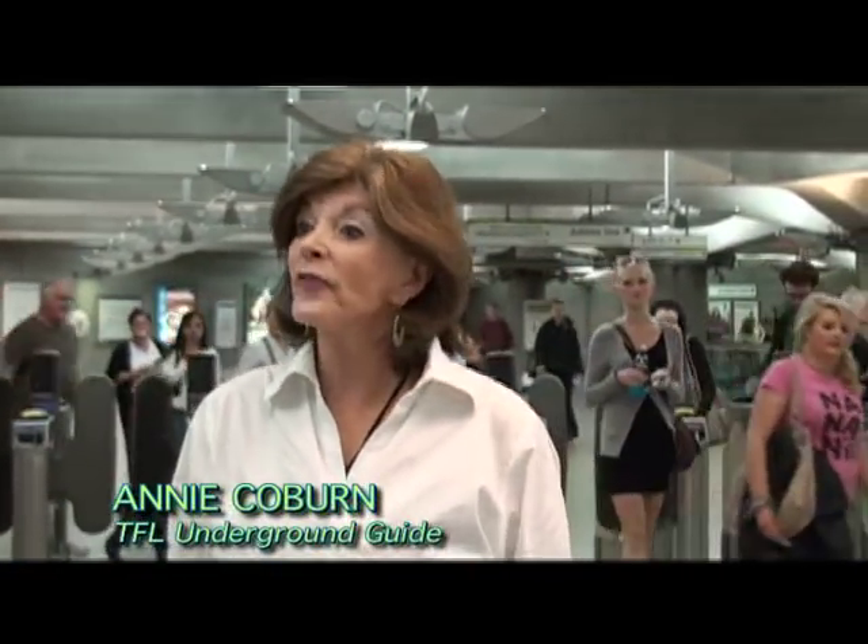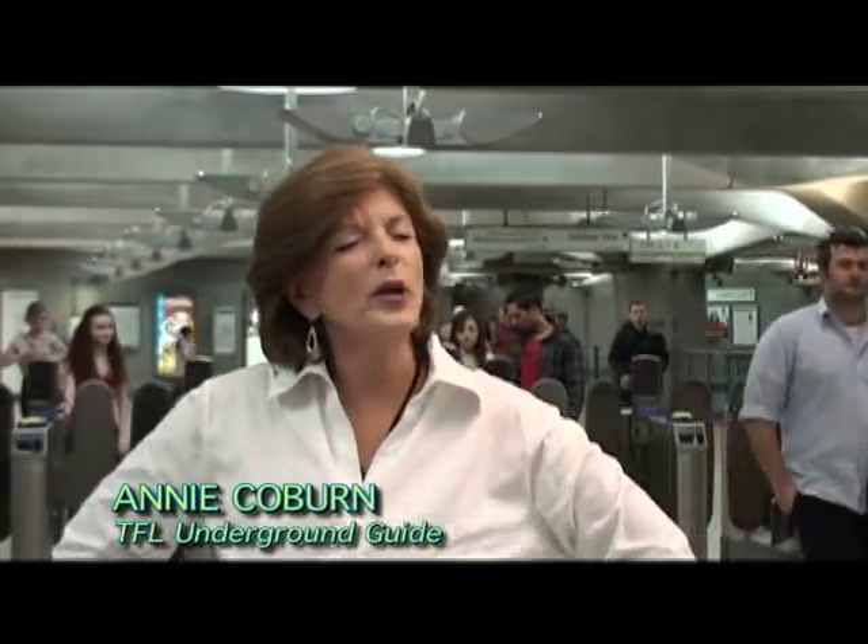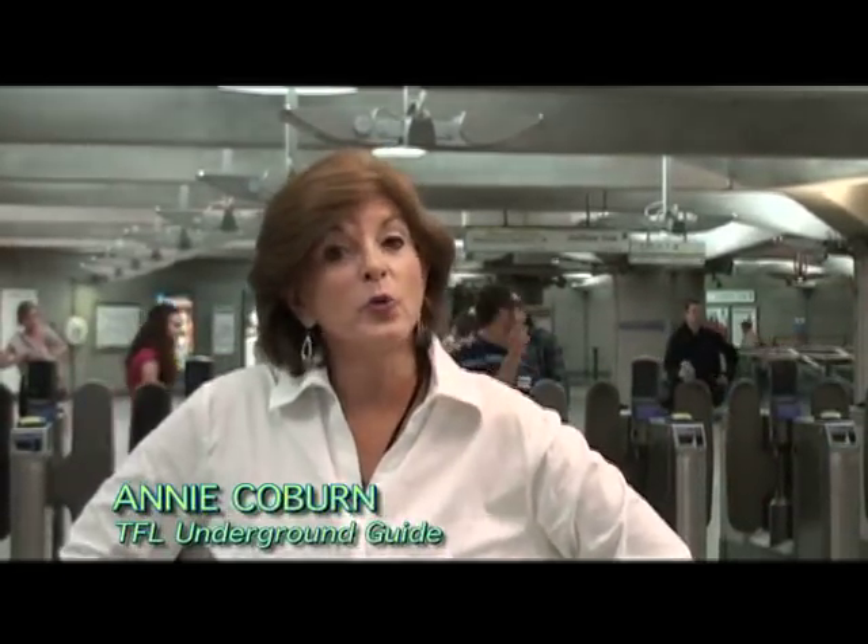Welcome to London and the London Underground, affectionately known as the Tube. With just a few easy tips, you will be able to navigate your favorite destination on the London Transport System.